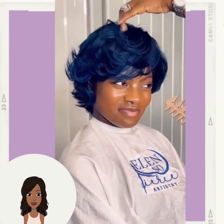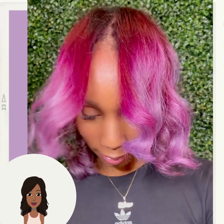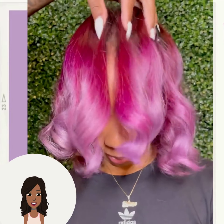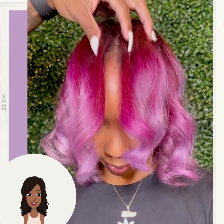Wow, absolutely stunning — love the feathered bangs on that one. And then we have this beautiful fuchsia pink mix — such a beautiful fuchsia pink color.